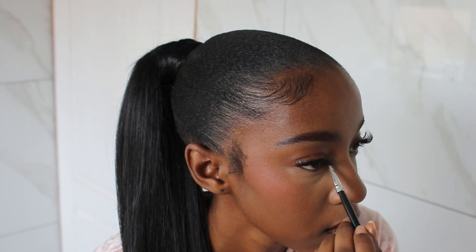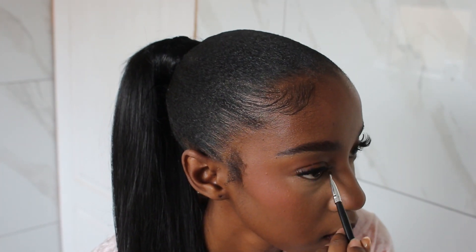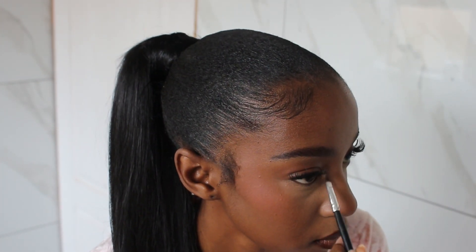As you guys can tell, I don't use highlighter, but what I do like to do is highlight my inner corners — I just like that extra pop that it gives me. And now for my lips, I'm going in with the OG the Shine Shine Shine lip gloss from Essence.